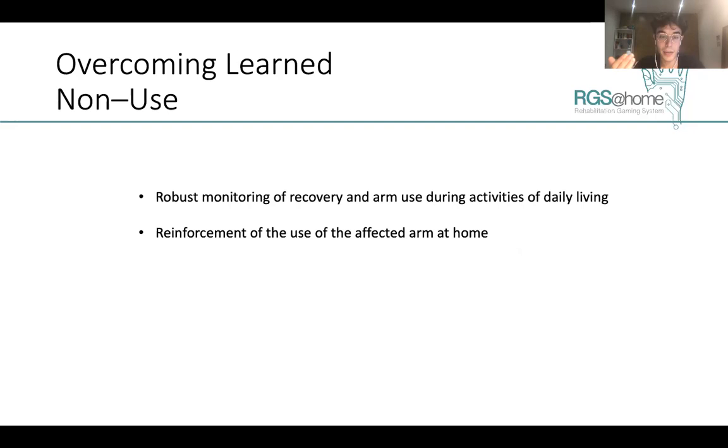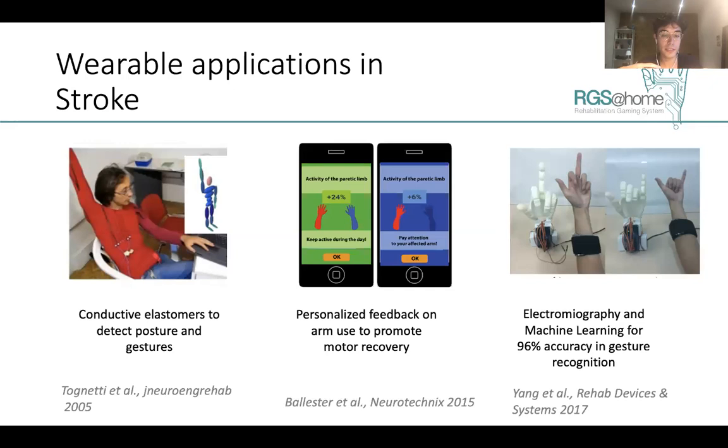This calls for the need of new interventions that can provide robust monitoring of recovery and arm use during activities of daily living, and — more importantly — that can promote the use of the affected arm at the patient's home, which is the most realistic environment in which we want rehabilitation and functional improvement to take place.